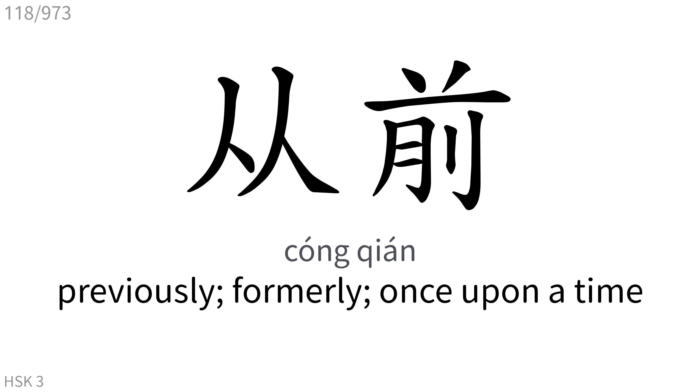从前: Previously, formerly, once upon a time.